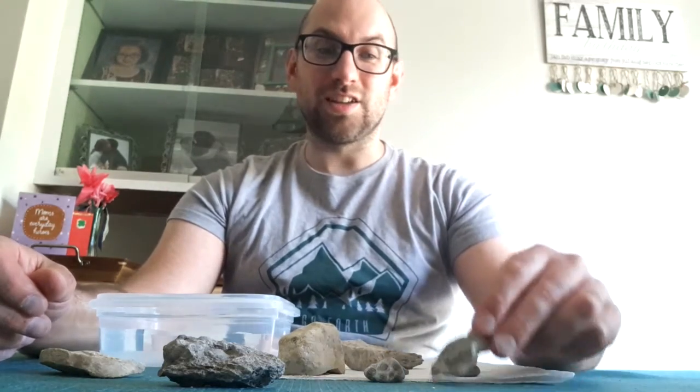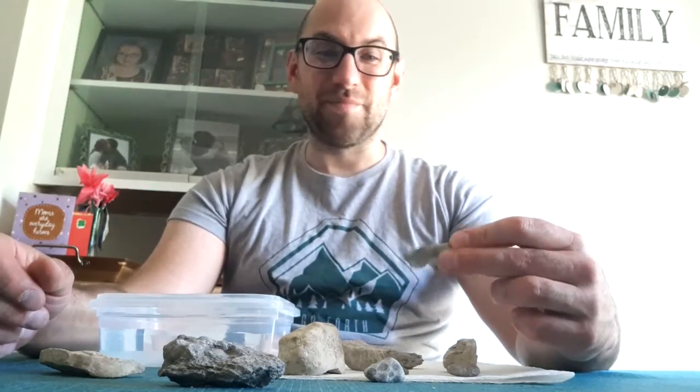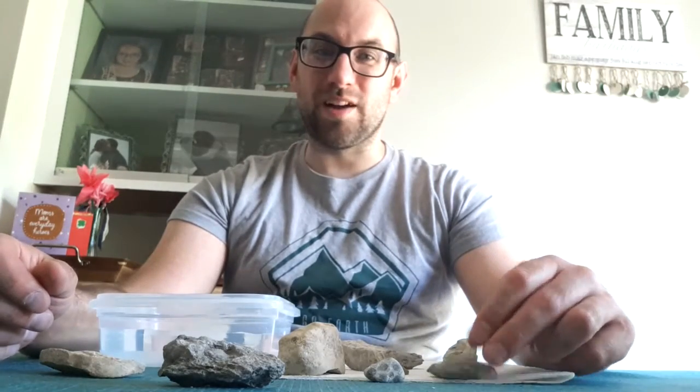Like most of you, anytime my family's gone to the beach we look around for fun, unique rocks and we also try to see if we can find any fossils. Myself in particular, doing a lot of fossil programs at the museum, I take a pretty keen interest in finding these fossils, so I want to show you some of the different fossils I found and talk a little bit more about them.